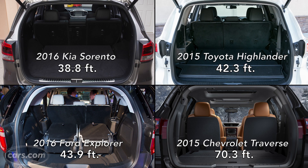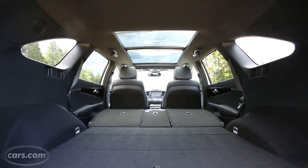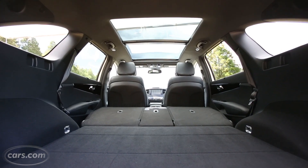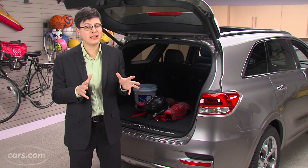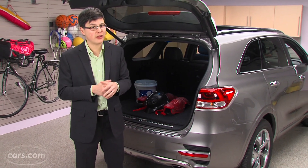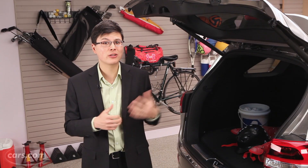That goes to show that the Sorento still straddles the segments between a midsize and a full-size three-row crossover — not quite as big as the latter category. But if you don't need that much space, maybe if you're a smaller family, the Sorento has a lot to like, especially with this redesign.